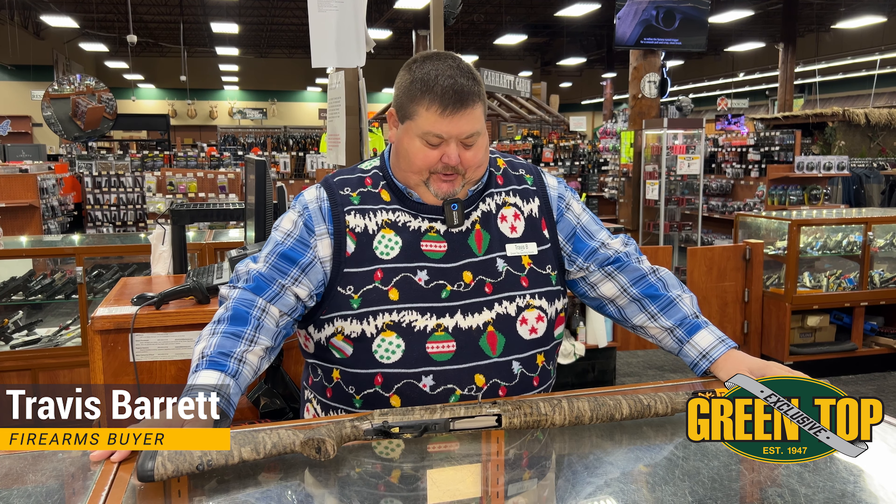Hey folks, it's Travis Barrett, Firearms Buyer here at Greentop. As you can tell by this ridiculous sweater, we're about three days away from Christmas. Today's ugly sweater day at Greentop. First and foremost, I want to wish all y'all a Merry Christmas and a Happy New Year and thank y'all for all your support. We're getting ready to go into our 77th year and we could not do that without a loyal following of customers like you all out there.